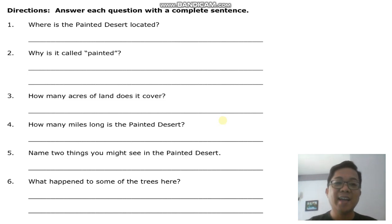Directions: Answer each question with a complete sentence. Number one: Where is the Painted Desert located? Number two: Why is it called Painted? Number three: How many acres of land does it cover? Number four: How many miles long is the Painted Desert? Number five: Name two things you might see in the Painted Desert. And number six: What happened to some of the trees here?